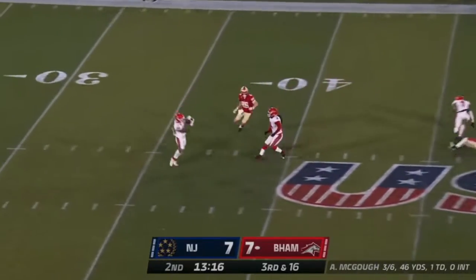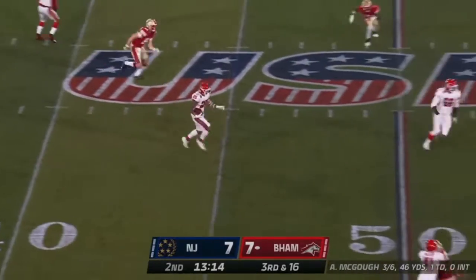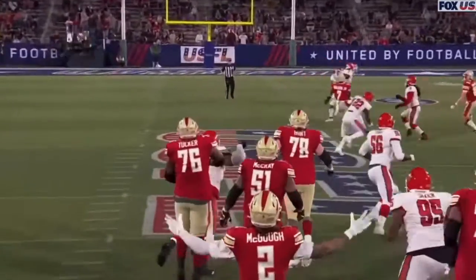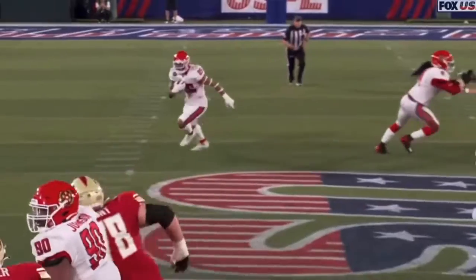Over the middle of the field — too high and intercepted. Shalom Lawani with the pick, back out to midfield. And the first turnover in the game goes the way of the defense.